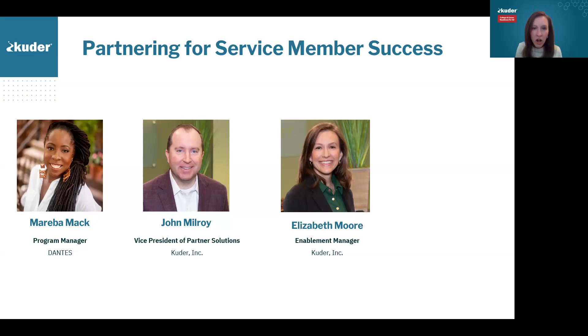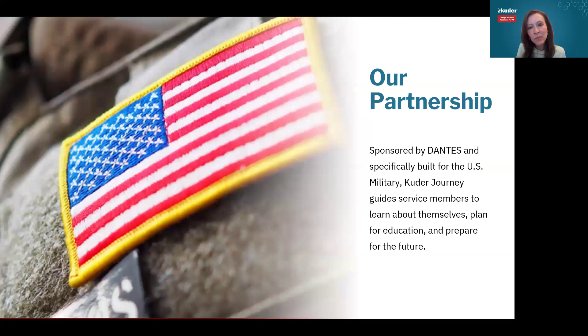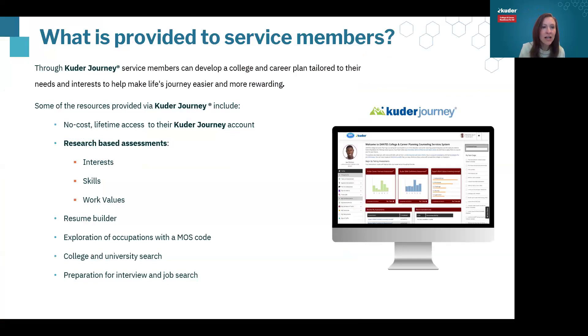We are absolutely honored to be in partnership with Dante's and the U.S. military. Dante's has been a fantastic partner. As a part of that contract, you and your service members have lifetime access to Cooter Journey — the research-based assessments that cover interest, skills, and work values. There's the resume builder, exploration of careers based on assessments and MOS codes, college and university search, interview prep, and job searching.